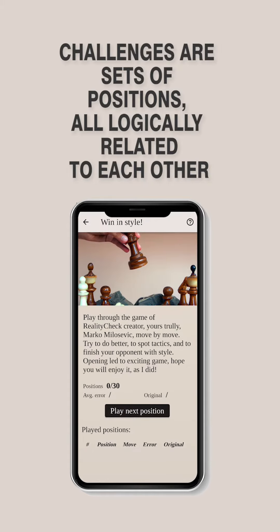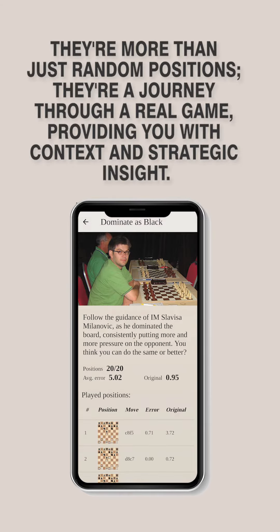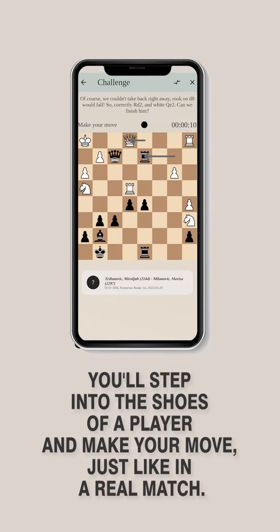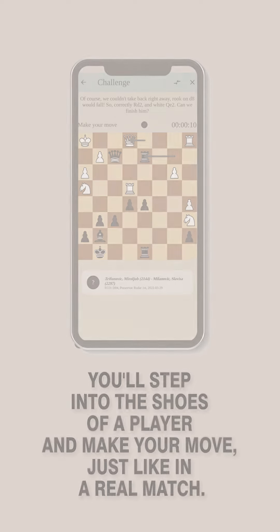Challenges are sets of positions, all logically related to each other. They're more than just random positions — they're a journey through a real game, providing you with context and strategic insight. You'll step into the shoes of a player and make your move, just like in a real match.